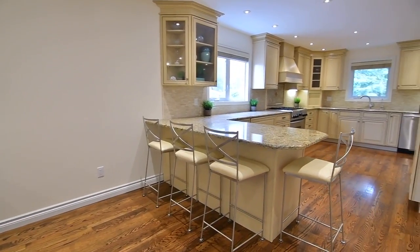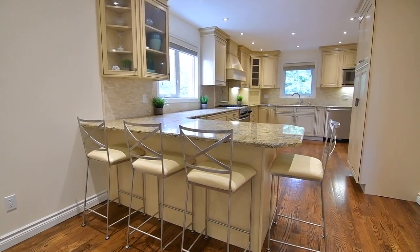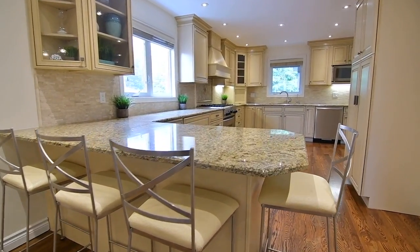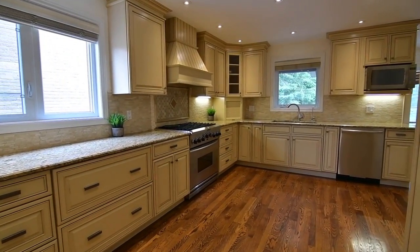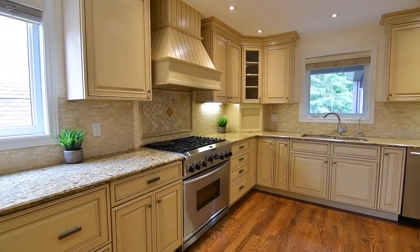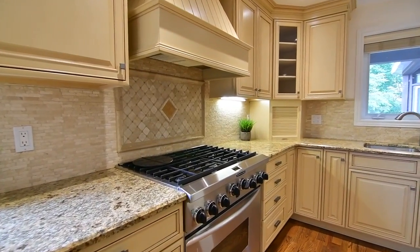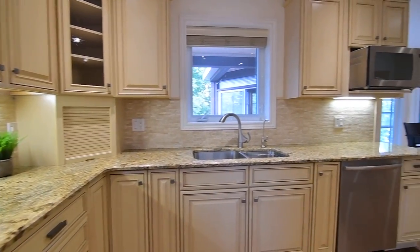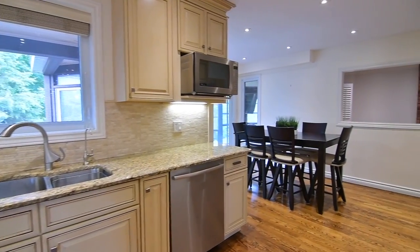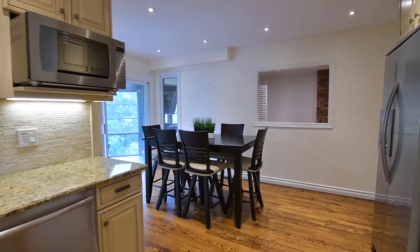Showcasing granite countertops with breakfast seating, a tumbled marble backsplash with accent design by the stove, as well as custom cabinetry with molded uppers and a standalone pantry, the kitchen is complete with stainless steel oven with gas cooktop, dishwasher, microwave and fridge, as well as a spacious breakfast area that has a walkout to a spectacular sunroom.